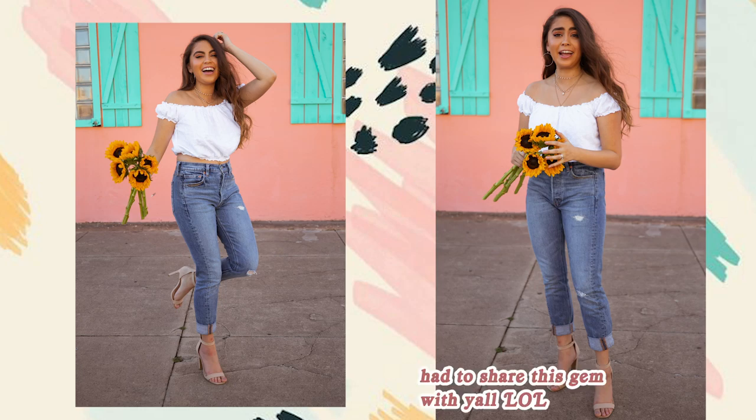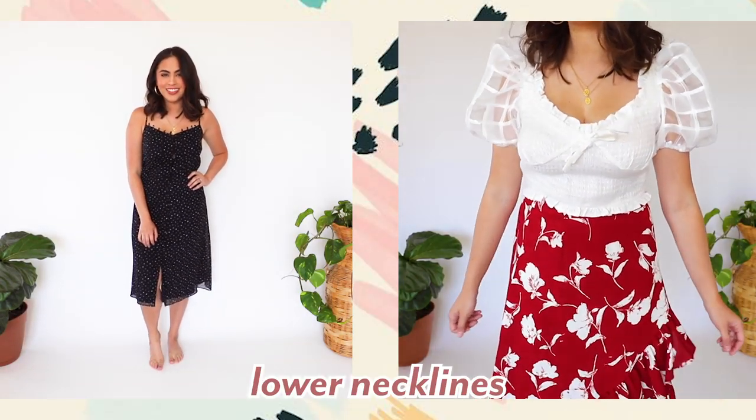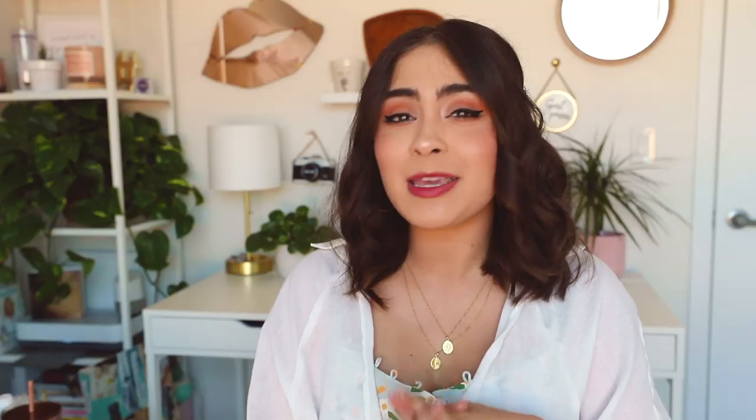Vice versa, a full-coverage top like a turtleneck pairs really well with a shorter hemline such as a skirt. Having a skin break between your top and bottom — like a crop top with high-waisted jeans — adds balance without feeling too exposed. My last guideline: opt for a lower neckline if you want definition without being swallowed up by fabric. Keeping these balance formulas in mind will help you not overwhelm your petite frame.